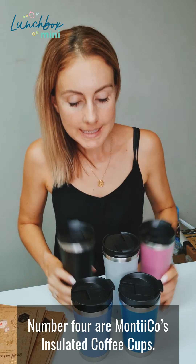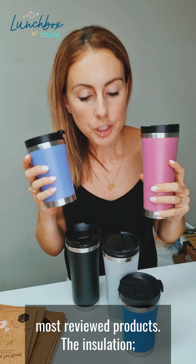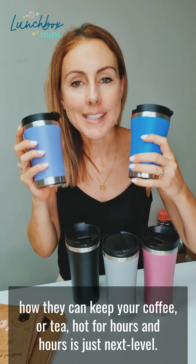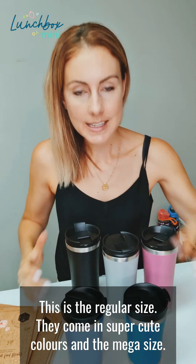Number four are Montico's Insulated Coffee Cups. These are absolutely one of our most popular, most reviewed products. The insulation and how they can keep your coffee or tea hot for hours and hours is just next level. This is the regular size — they come in super cute colours and the mega size.